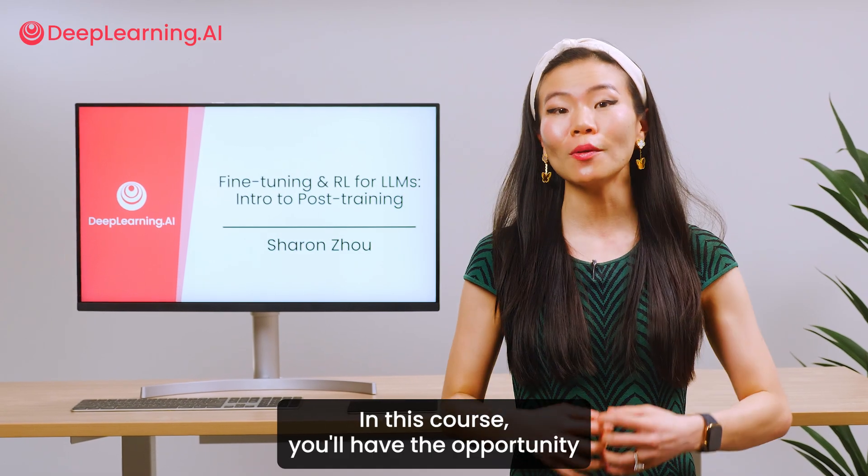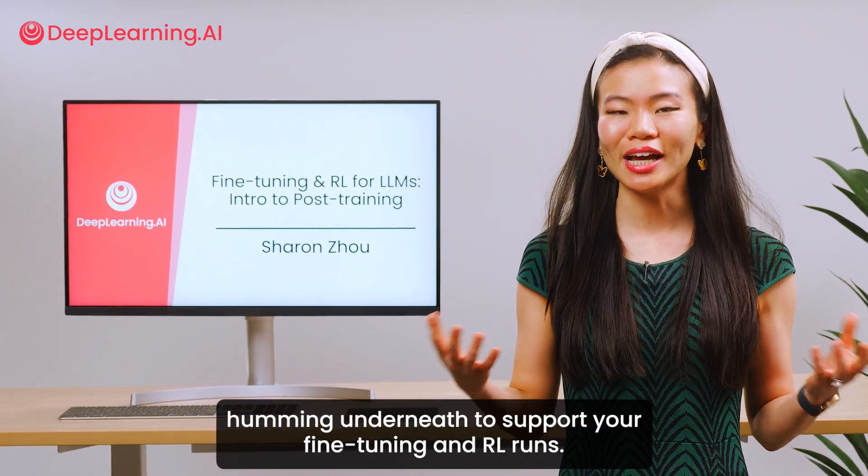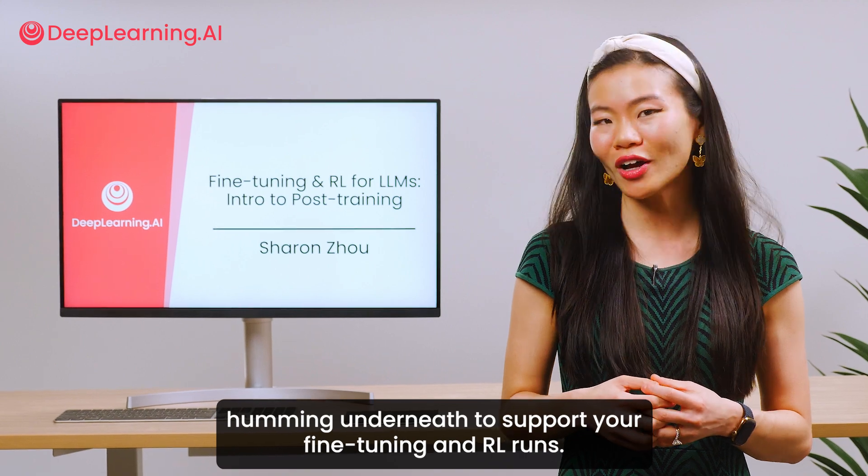In this course, you'll have the opportunity to get hands-on with all of these techniques using AMD GPUs humming underneath to support your fine-tuning and RL runs.